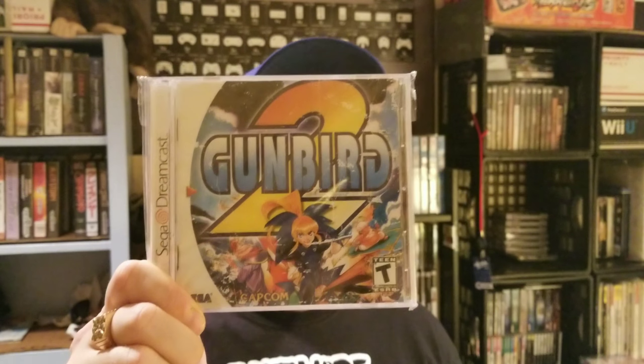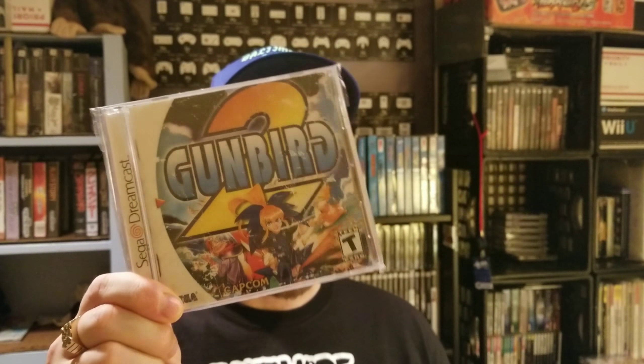I was really surprised to find this next one. I actually did a video on it. I picked it up really cheap because it has a water-damaged manual, but the game itself is in excellent condition, plays great, and it's one I've been looking for a long time. That is Gunbird 2. I believe it's in the same family of games as Mobile Light Force, and this is a US release — not an import. If you own a Dreamcast and you love shooters, you owe it to yourself to play this game. This is an excellent shooter — definitely check out Gunbird 2 on the Dreamcast.